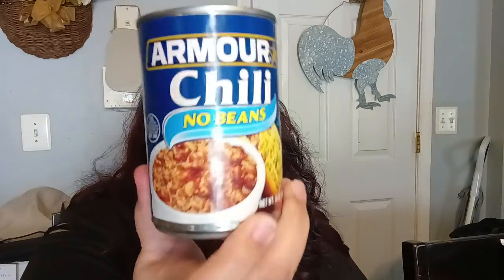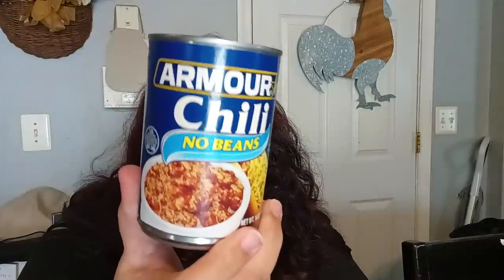I did pick up a couple more of the Armour No Bean Chilis — they still had these at my store, the one next to Rainbow. The best by date is 2024. I picked up a couple more because it's a great one to have.